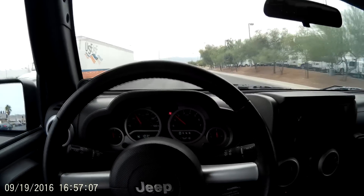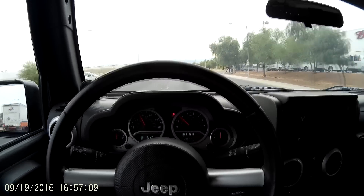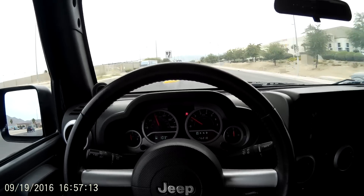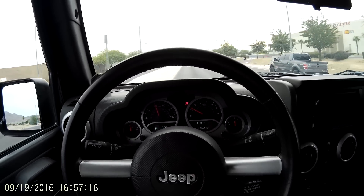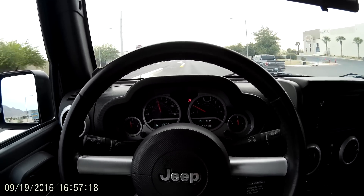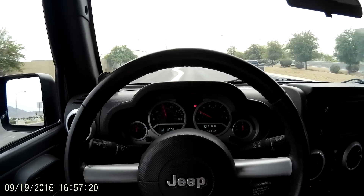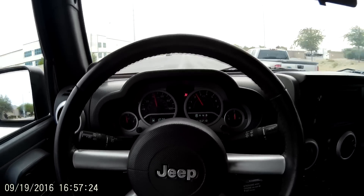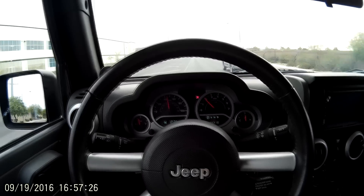This is really my first drive in it. We've had so many projects in the shop that I was able to take a couple of laps around the block, but now I'm actually going to drive it some distance. First thing I can tell you right off the bat is the throttle response is just instant, no matter where you're at.